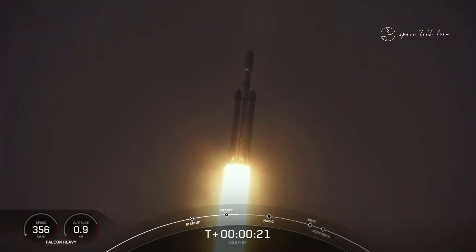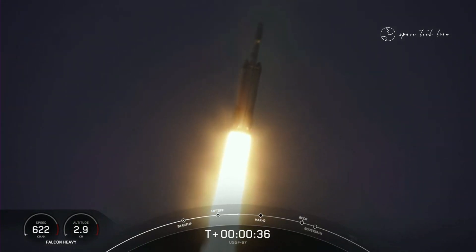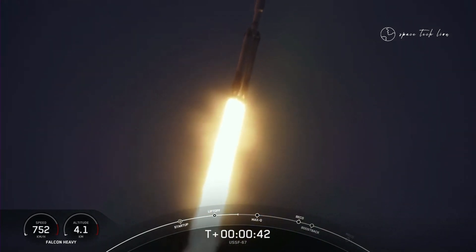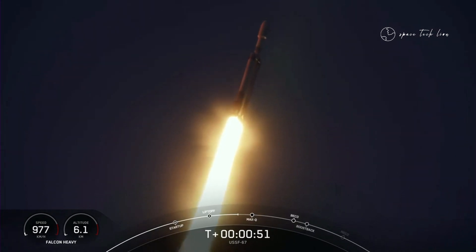Booster chamber pressures are nominal. T-plus 40 seconds into flight under the power of five million pounds of thrust. Power and telemetry nominal. Falcon Heavy is headed to space.